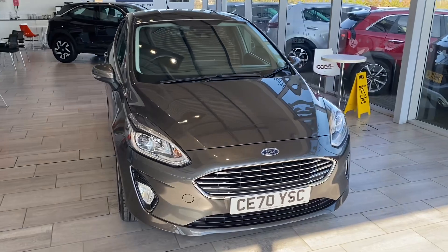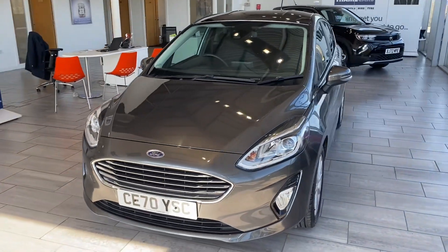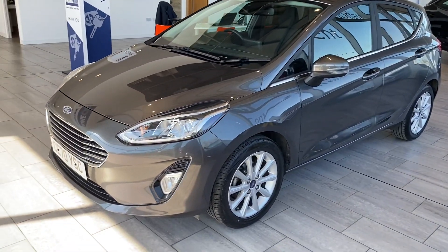Here we have a 2020 70 plate Ford Fiesta in magnetic grey, one litre EcoBoost, ready to drive away, serviced with two keys and a new MOT.